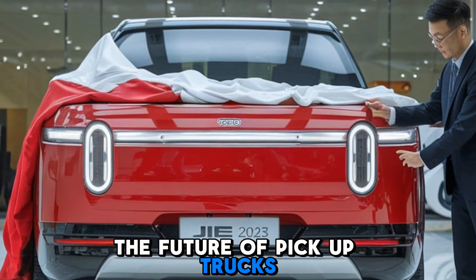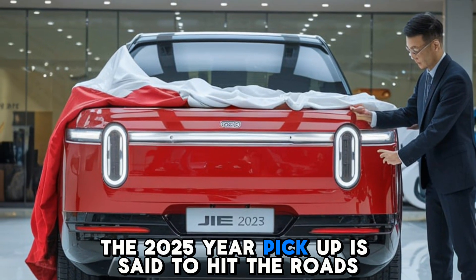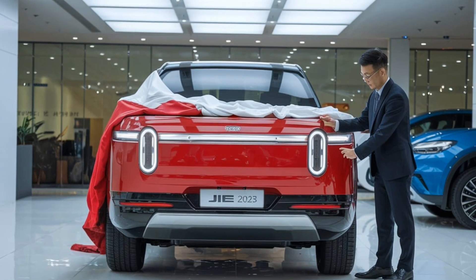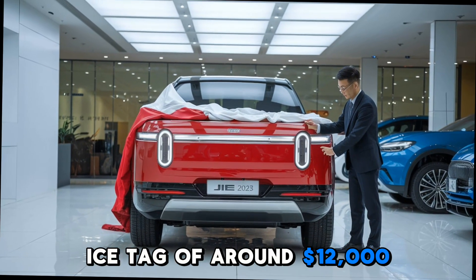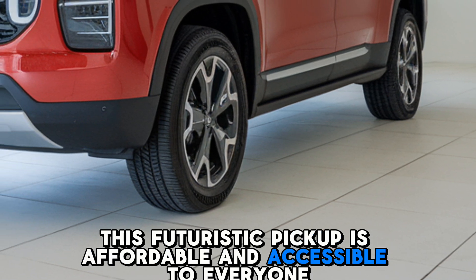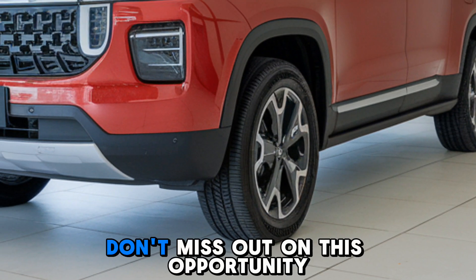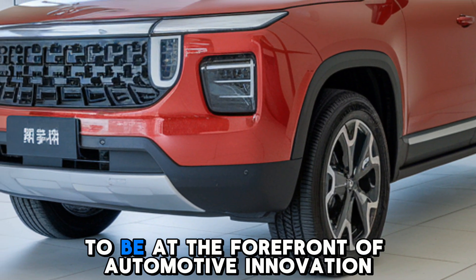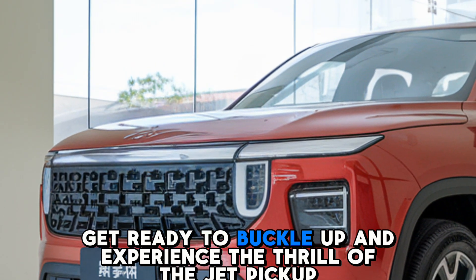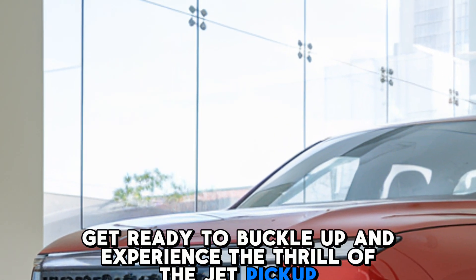The 2025 Gia pickup is set to hit the roads in the second half of 2025 with a price tag of around $12,000. This futuristic pickup is affordable and accessible to everyone. Don't miss out on this opportunity to be at the forefront of automotive innovation — get ready to buckle up and experience the thrill of the Gia pickup.